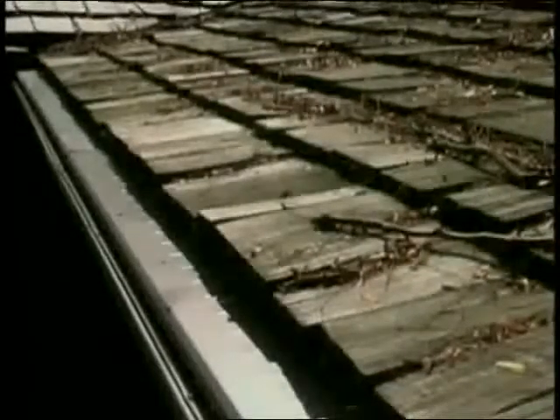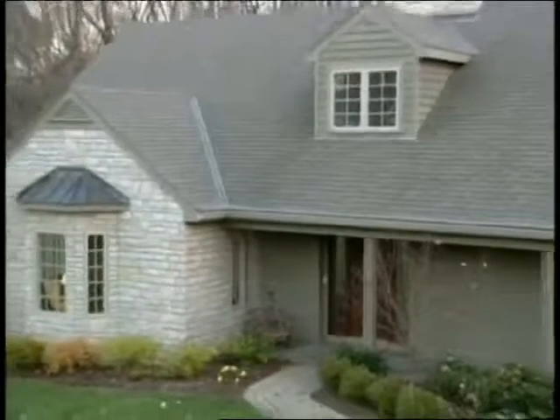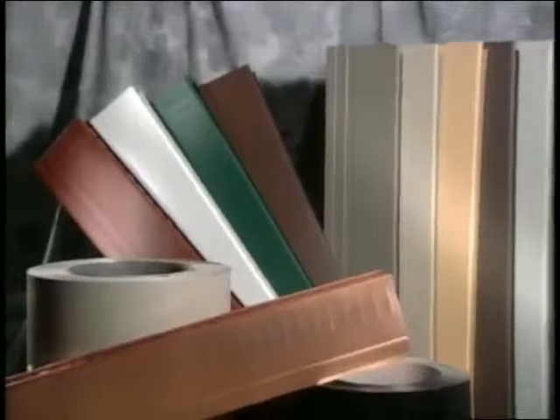The five-foot sections easily interlock with one another lengthwise, screwed together at the one-inch overlap at each joint. Gutter Topper can be installed on almost any roof and is compatible with asphalt shingles, wood shakes, slate, tile, or metal. For the most pleasing appearance, choose a Gutter Topper color that most closely matches the color of your roof. Gutter Topper offers a wide selection of popular colors, including genuine 16-ounce copper.